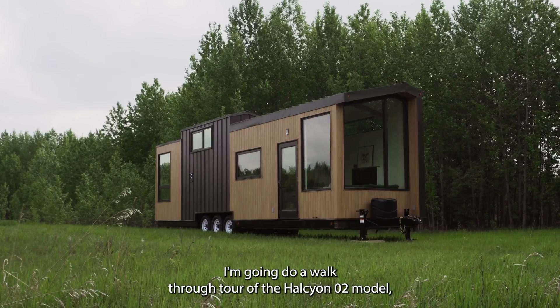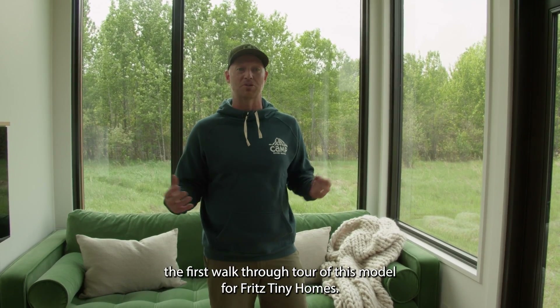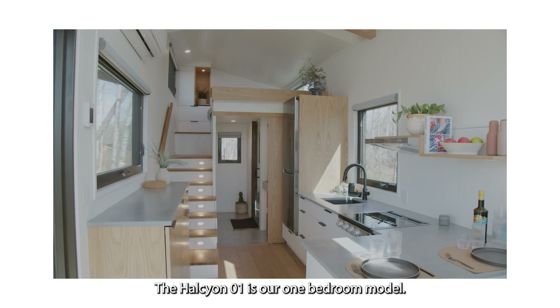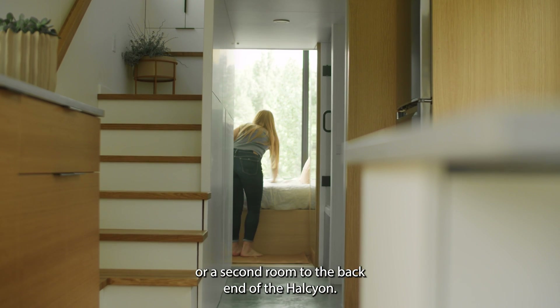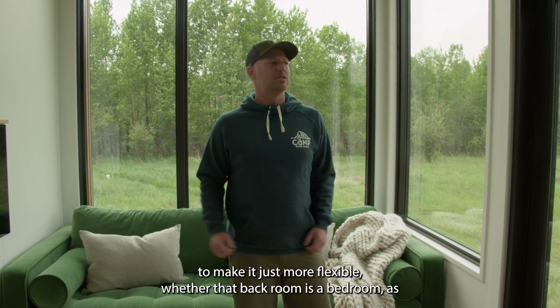Welcome — I'm going to do a walkthrough tour of the Halcyon 2 model. This is the first walkthrough tour of this model for Fritz Donnie Holmes. If you've seen the Halcyon 1 tour, you'll recognize a lot of what you see here. The Halcyon 1 is our one-bedroom model, but what we've done here is add a second bedroom to the back end, calling it the Halcyon 2.